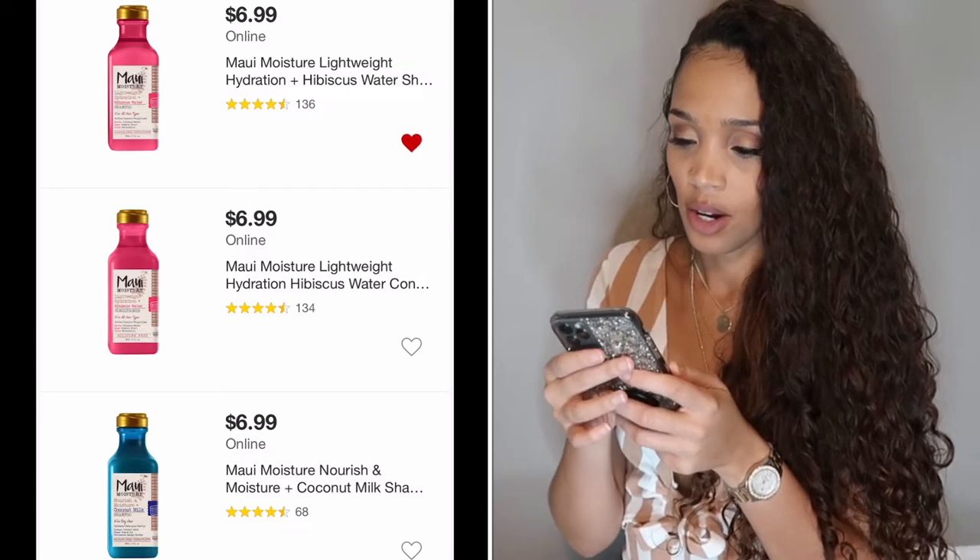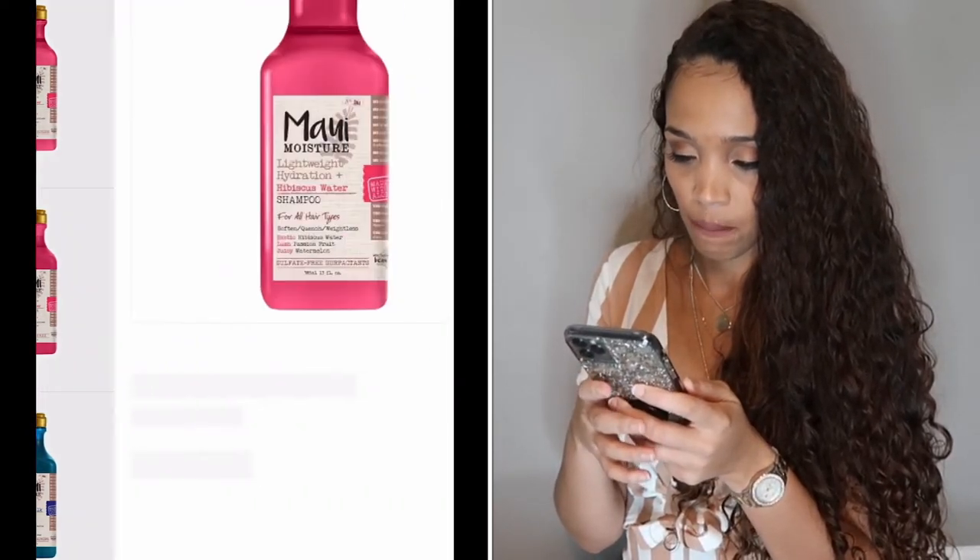I'm going to put the Maui Moisture shampoo in my cart. It's 13.4 fluid ounces for $6.99, which is great. The Shea Moisture is either 12 or 13 ounces as well, so that's an excellent comparison.